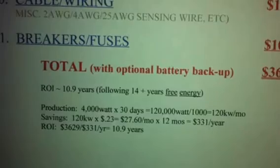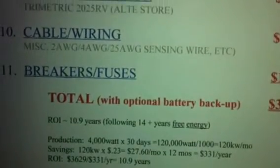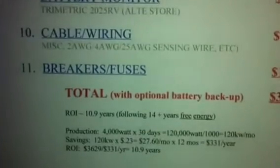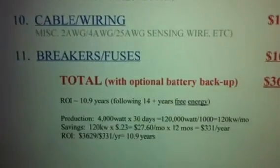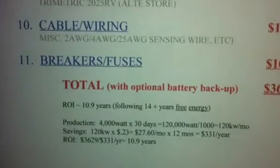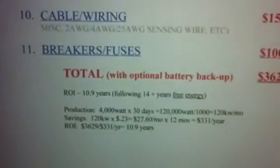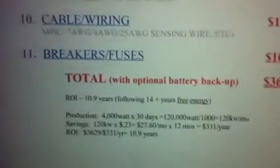But what this does give you — which my first video's straight solar grid-tie didn't — is the convenience to run when the grid's down, when you can't grid tie, during blackouts and those things. So there you go.